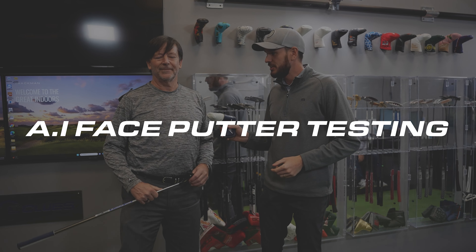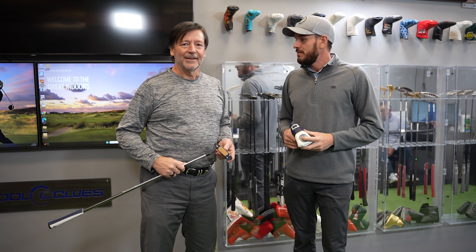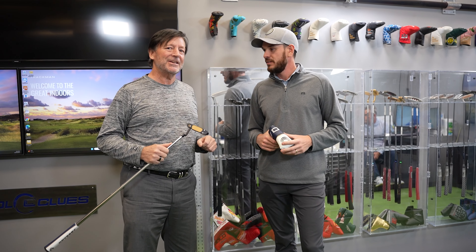Welcome to Cool Clubs headquarters. I'm here with Mark Timms and we are going to look into these AI putters — we just have to know how good they really are. We've heard a lot about them. Getting close to the hole is huge; an inch in a putter is a big deal. We played around with these outdoors and did a little testing, but we're going to see if it really does what they say it does.